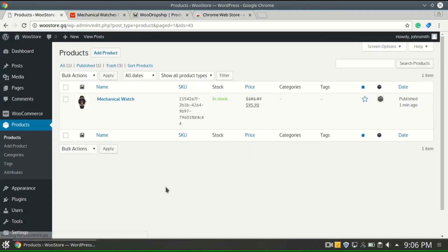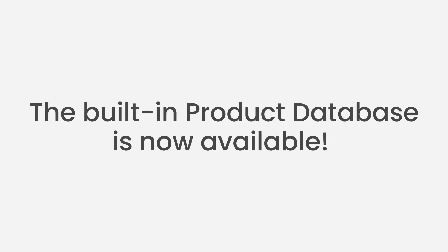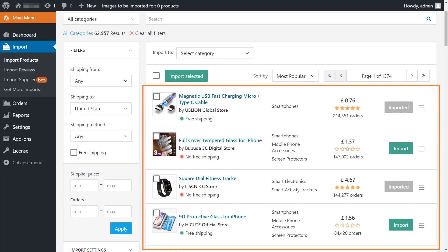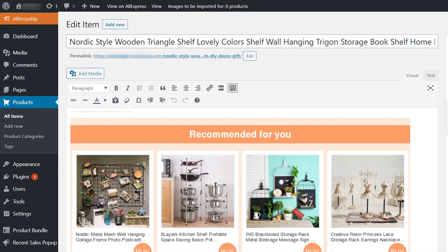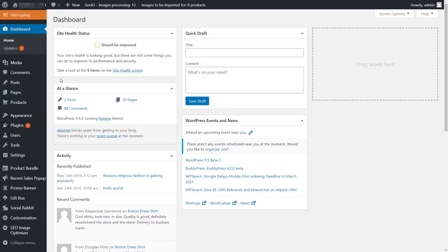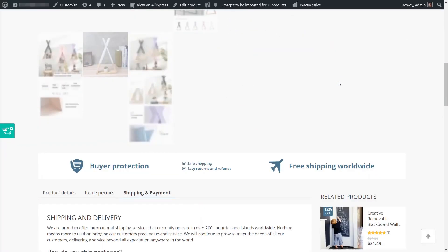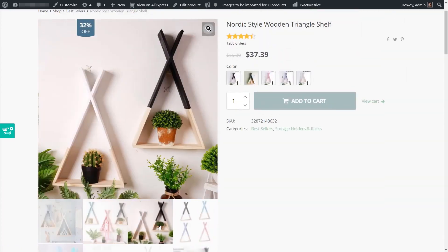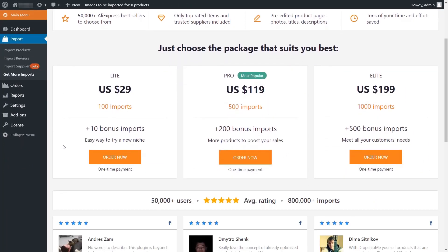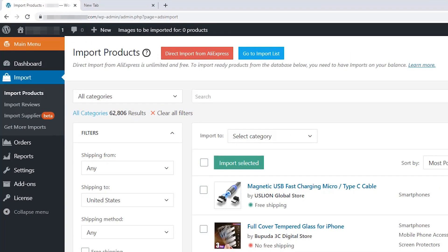Number one: AliDropship. AliDropship is an excellent WooCommerce dropshipping plugin made especially to sell with AliExpress suppliers. It makes it super easy to import products directly from AliExpress into your WooCommerce store. It allows you to automatically adjust pricing and inventory for dropshipping products, and you can save pricing variables to automatically adjust pricing based on your profit settings. The plugin automates order fulfillment with just the click of a button, and it also tracks your orders and sends notifications to customers about their order status.